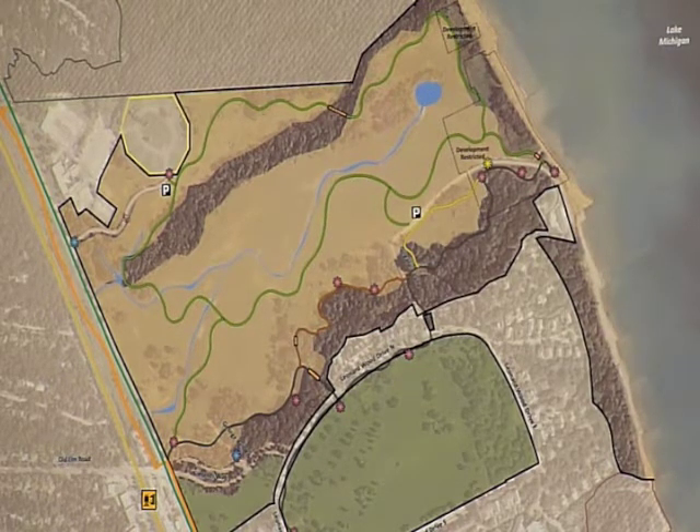We have the grass trail — a mowed grass trail that's used extensively. It's about 1.6 miles right now. We have a wood chip path right here in this section, and that is currently causing some issues with maintenance. It floods and it washes out.